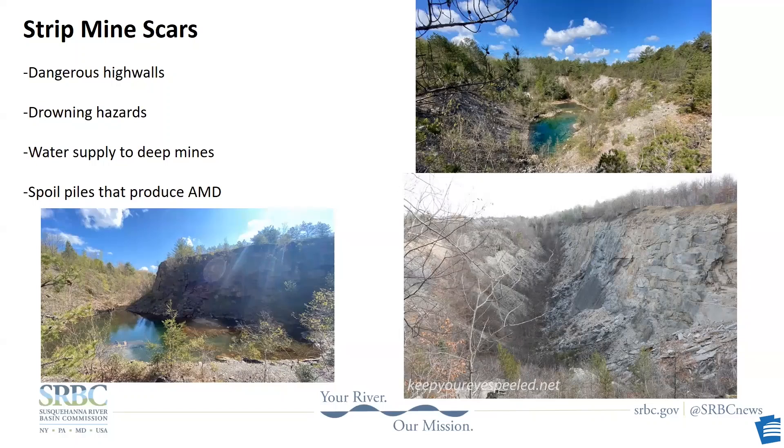The abandoned mine strips now often have sheer cliff bases or high walls that pose a serious risk to human health. These strip pits are often flooded and can be drowning hazards. A lot of strip mines are located above deep mines, and the water works its way down into the mine and continues to sour and add to the flow coming out of the deep mine.